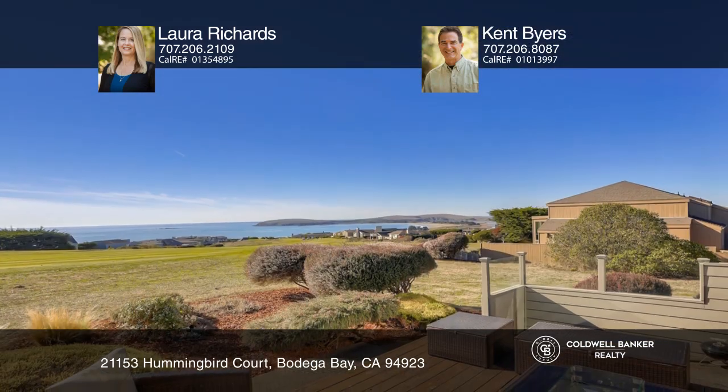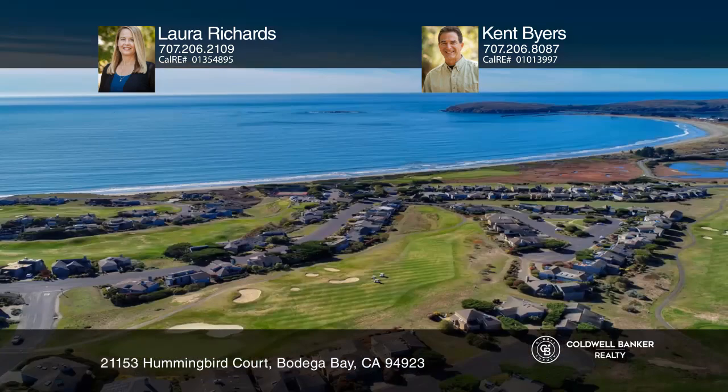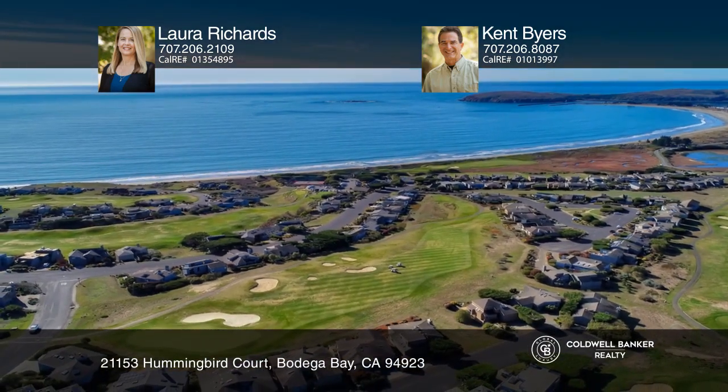Bodega Harbor amenities include the clubhouse, tennis courts, a pool, gym, private beach access and an 18-hole golf course.